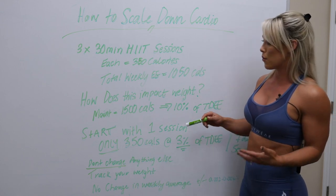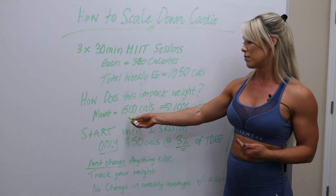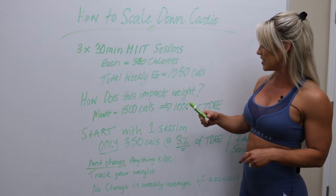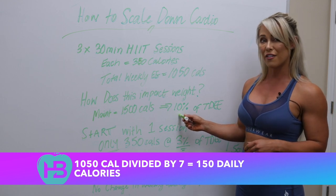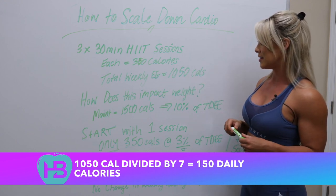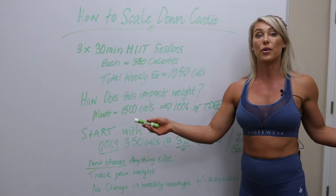How does that impact our weight? Using the example of an individual that has a maintenance calorie target of 1,500 — so their weight is maintained when they're consuming 1,500 calories — if we were to take out 1,050 calories over the course of the week, that works out to be about 10% of their total daily energy expenditure, which is pretty significant. You can divide that by seven, and that shows you it's about 150 calories per day deficit, which is a lot rather than starting with just getting rid of it all.